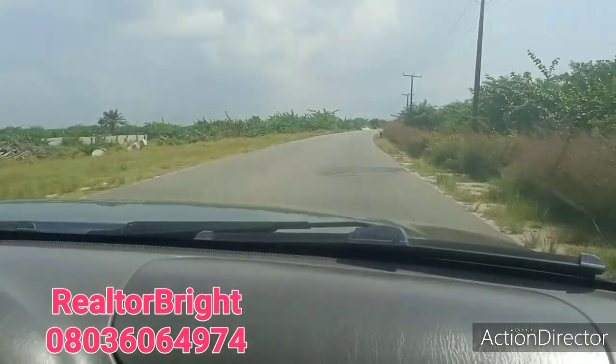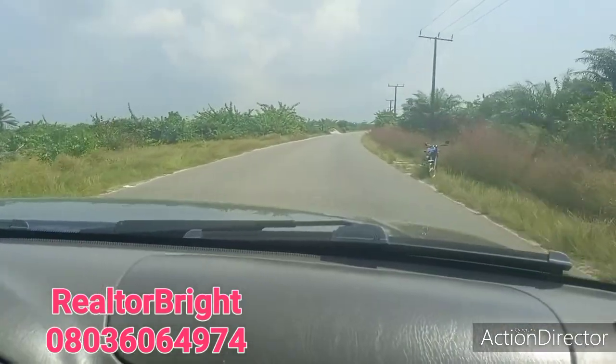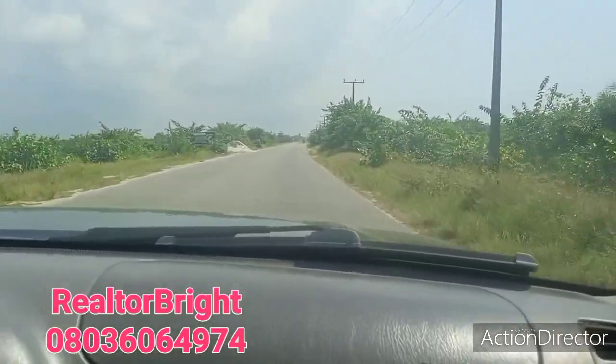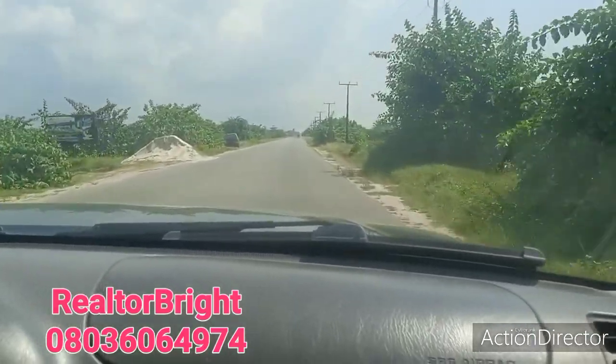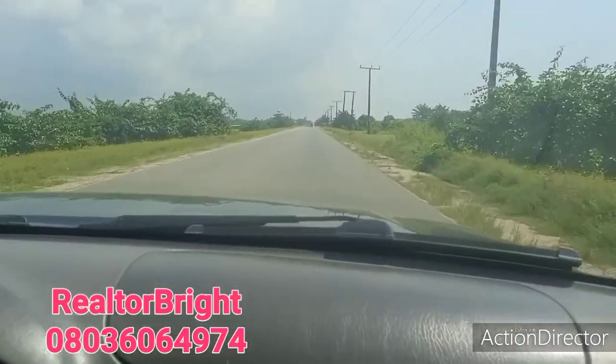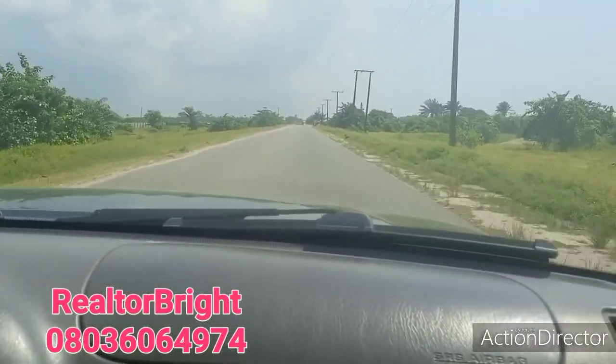Get a property for yourself here in Ibeju Lekki, and also get one for your family and your loved ones.